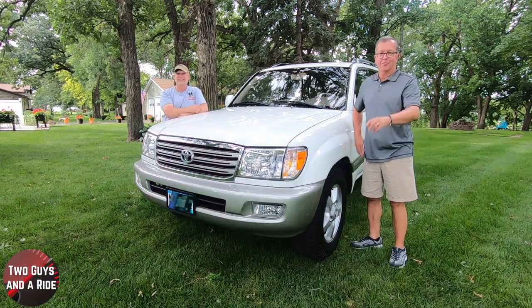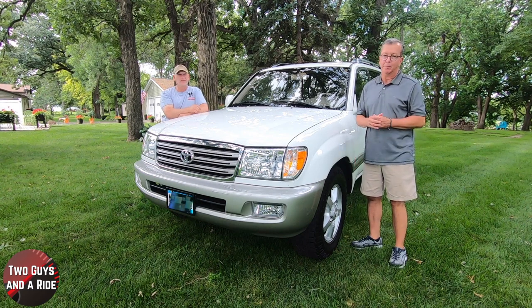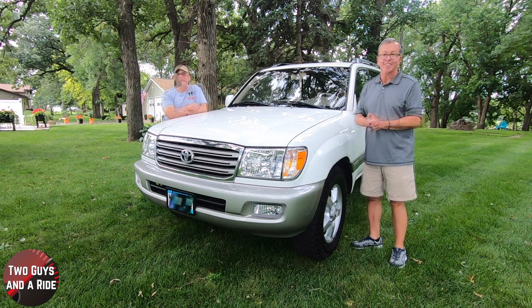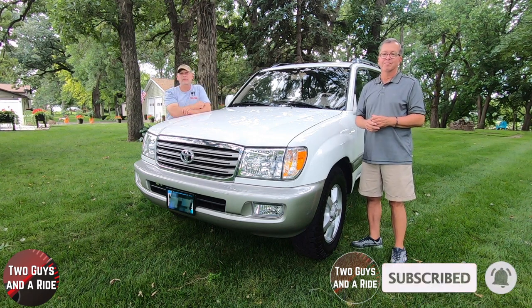Before we get started, if you want to keep up to date with all the new cars, trucks, and SUVs and want to know how to use all the technology built into them, plus you like cool collector car stories, take a moment and hit that subscribe button down below and ring that bell notification so you never miss a video.